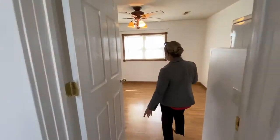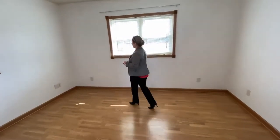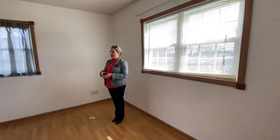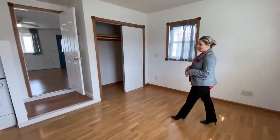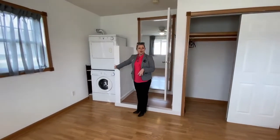Watch your step — we do have a couple of steps down to this super spacious bedroom. Big windows so it's nice and bright. You do have a huge closet and then a super convenient space for a stackable washer and dryer.